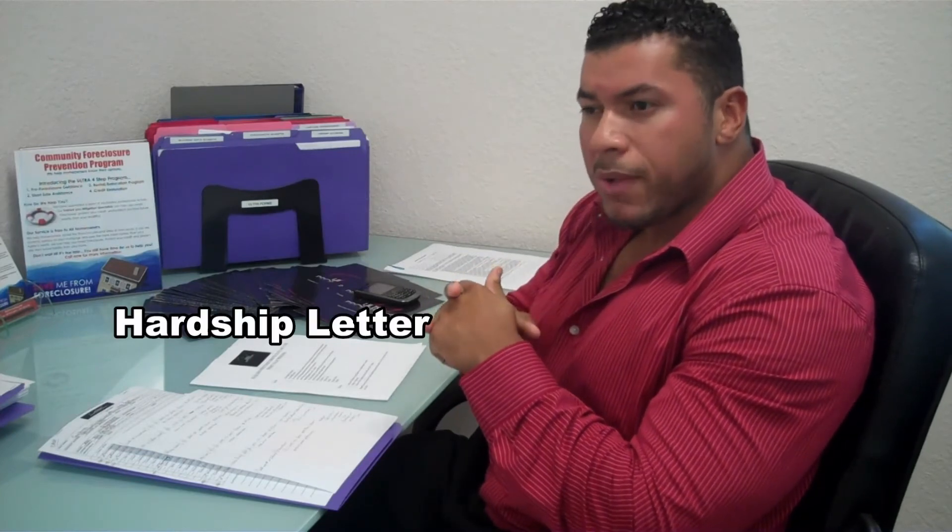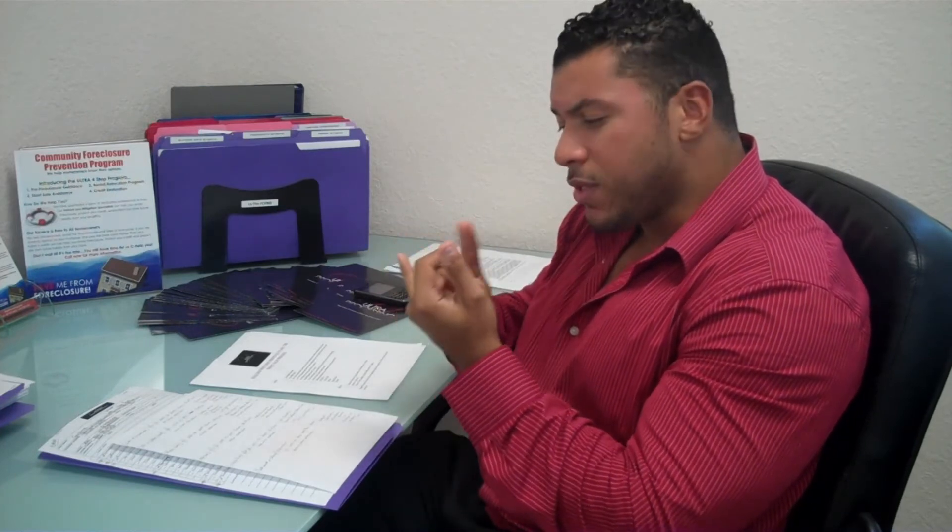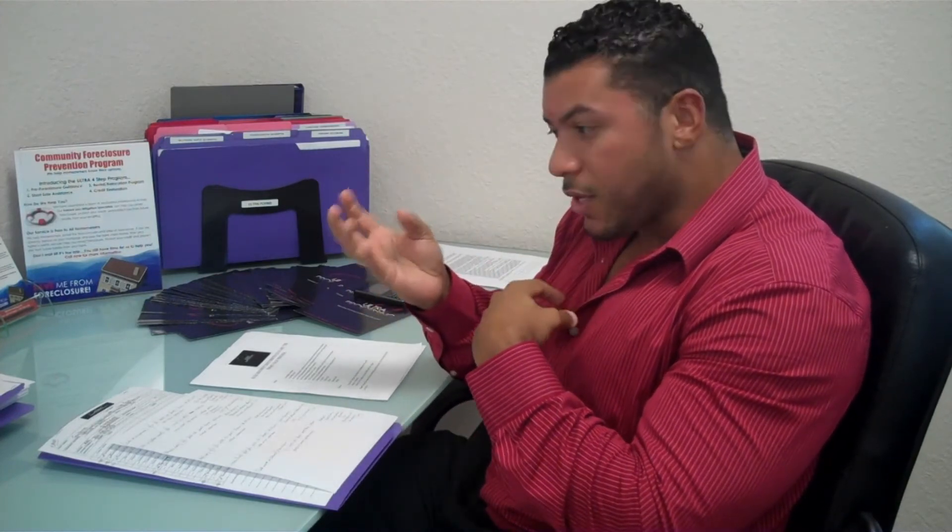A hardship letter. This is basically, in your own words, a brief synopsis of what happened — what took place in your life that is preventing you, or may prevent you, from falling delinquent on your loan. Was it an illness? Were you laid off from work? Did you have a decrease in pay? Are you going through a divorce or separation? Did you start the loan with two parties and the other person left? Whatever it is, write it in your own words, briefly state it, and sign and date it. Don't use a generic word document — the hardship letter is very important.